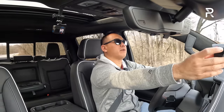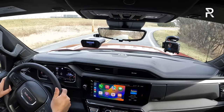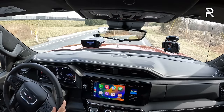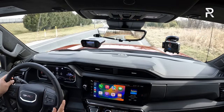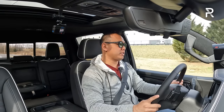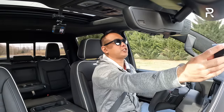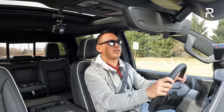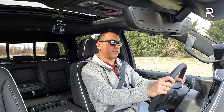If you go for the AT4X, it only comes with the 6.2-liter pushrod naturally aspirated V8 with variable cylinder management and direct injection. Let's go ahead and test out the 0-60, which is going to be interesting because I just had the Trail Boss with the diesel engine, which got a power upgrade. Let's see if the V8 is quicker.